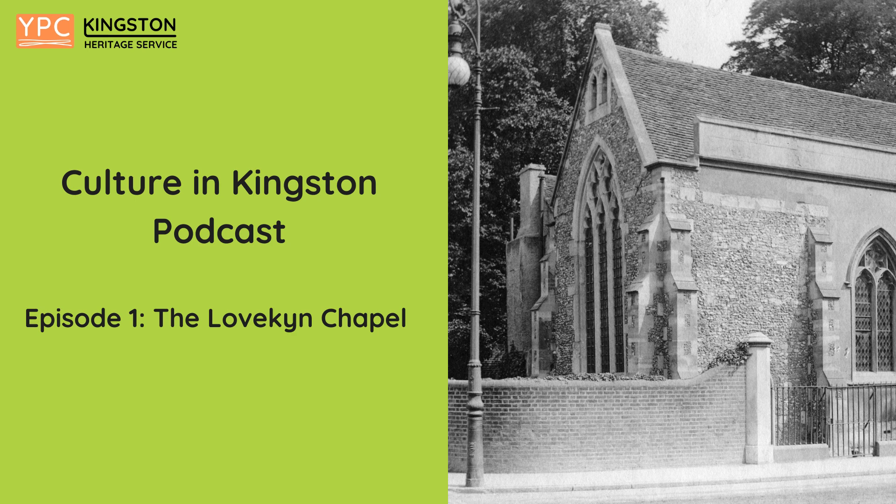Today, the Lovkin Chapel describes itself as a non-religious building and is not an active church. It is part of Kingston Grammar School and is available to hire for weddings. As such, it is not normally open to visitors, except occasionally on heritage open days.